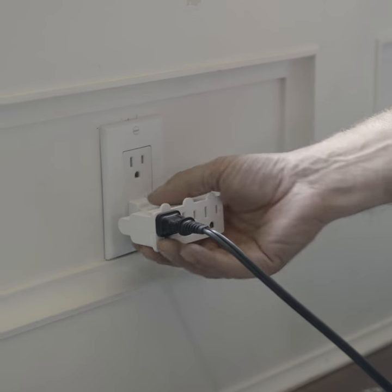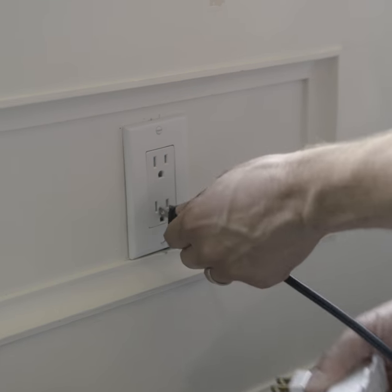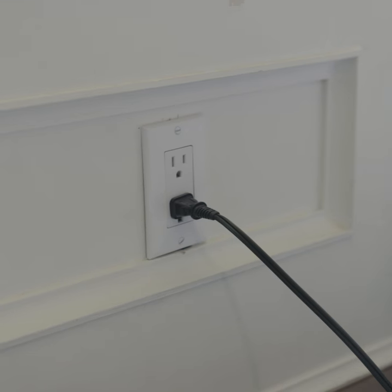Avoid using plug dividers. Also, extension cords should only be used on a temporary basis, and make sure they have enough capacity for the device or appliance you're using them for.